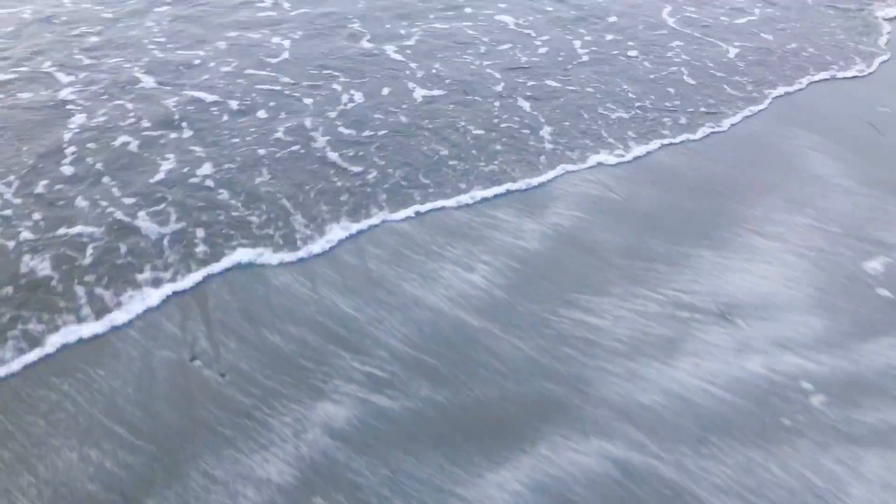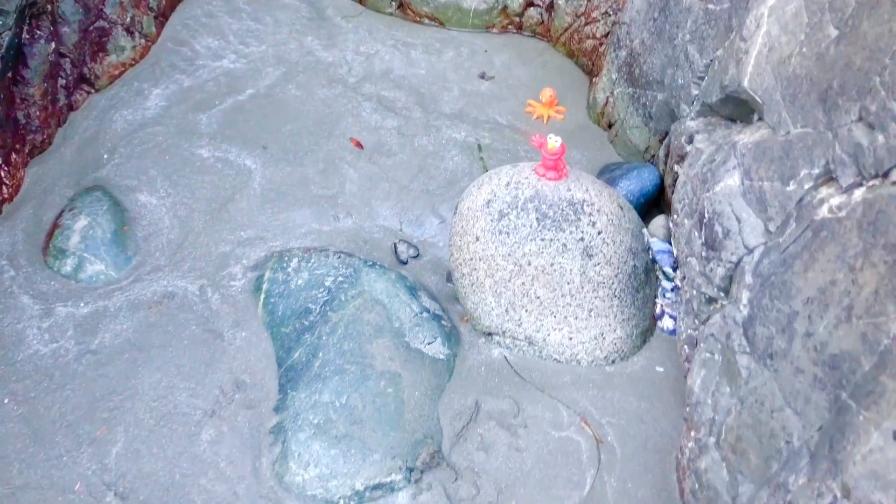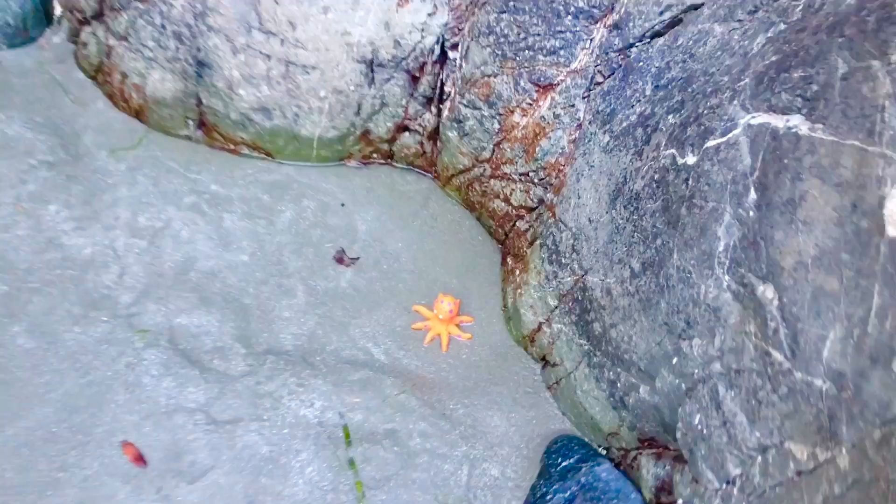Hello and welcome to Tiny Treasures. We are at the ocean and I love to smell the salty water and the fresh air. We have Elmo joining us today and he's standing on a rock, and behind him he has a little octopus friend because octopus live in the ocean.